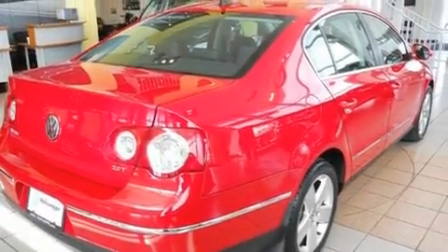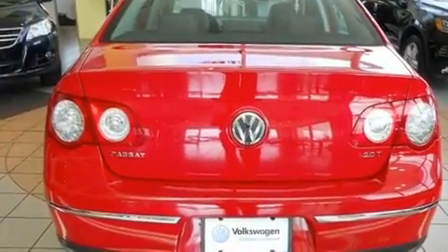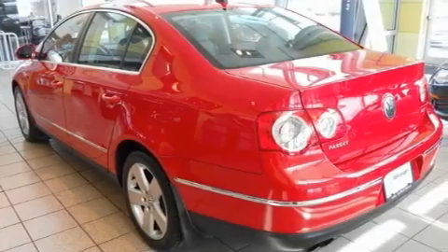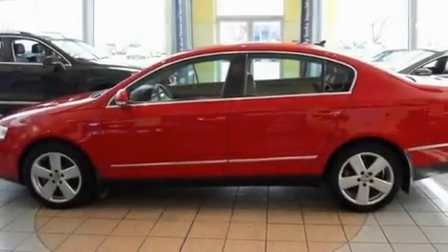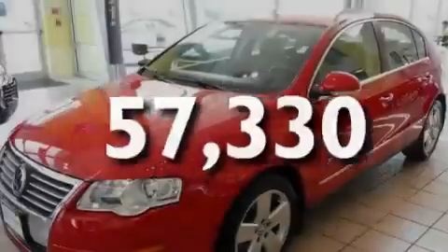Its top features include a split folding rear seat, cruise control, a rear window defroster, a CD player, a passenger side vanity mirror, a security system, a traction control system, an anti-lock braking system, a keyless entry system, and this vehicle has fewer than 58,000 miles on the odometer.